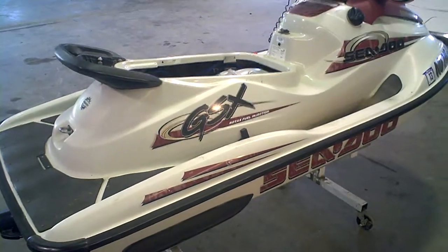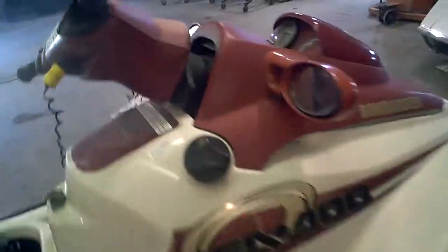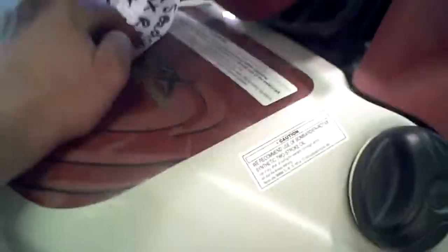1999 Sea-Doo GSX RFI, lot number 1217A. Machine runs, it's got a safety switch on it, and we've got the deck coat on it there.